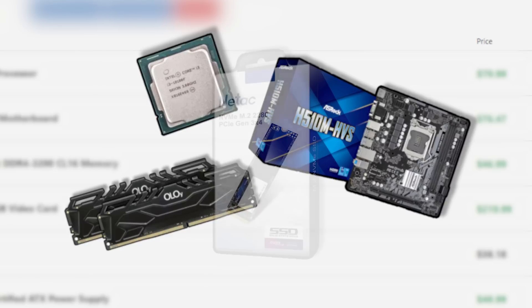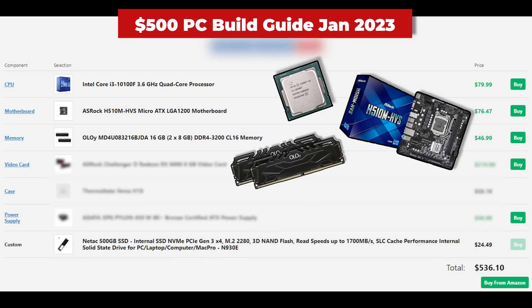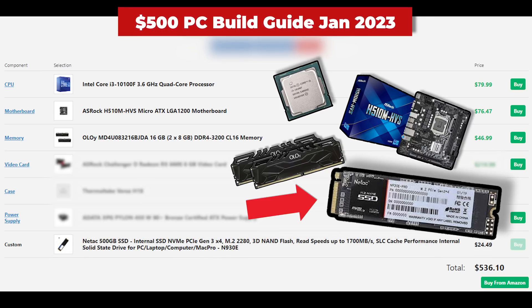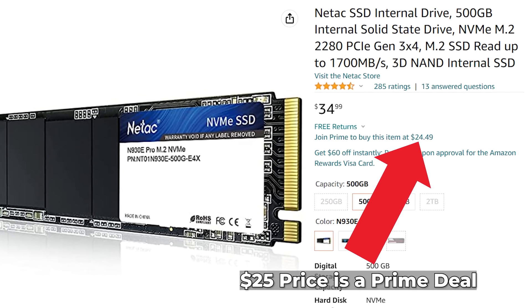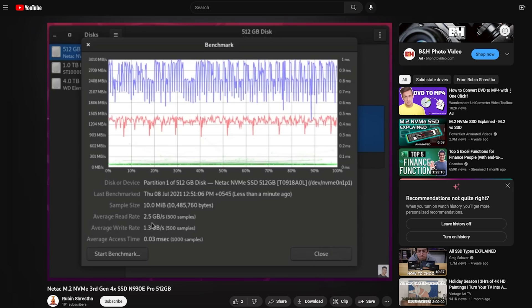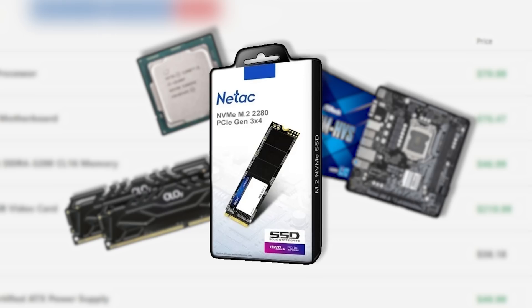Moving on to the SSD — I'm actually pretty pumped about this deal that's been going on for about a week. This is the 500GB Neetac NVMe drive and it's been sitting on Amazon for just $25. This drive isn't going to be setting any speed records, but people are getting some pretty decent speed test results. It has high reviews and for $25, it's going to be hard to complain about. I actually just bought 10 of them, so we're going to be doing some testing ourselves and you'll be seeing them in a lot of upcoming YouTube videos.